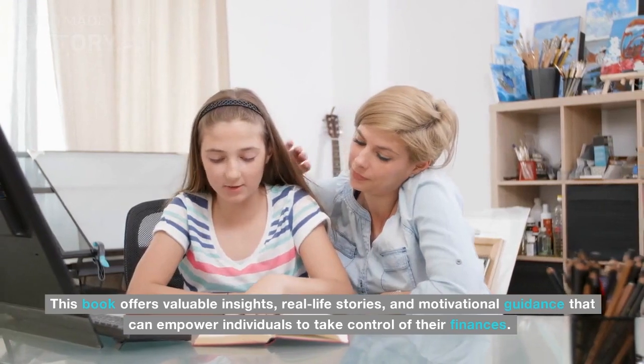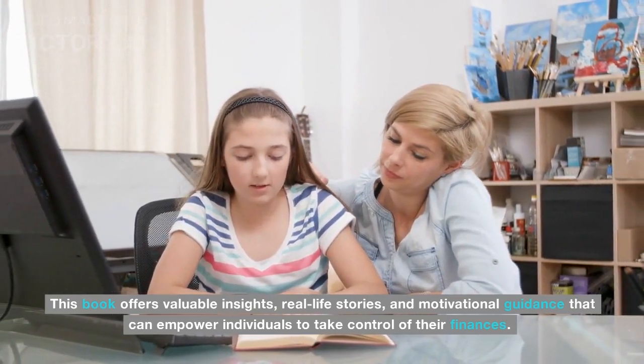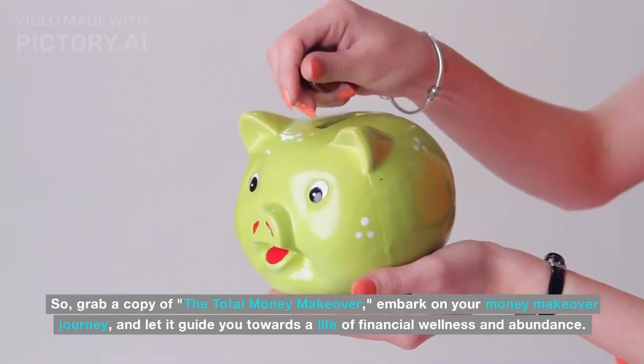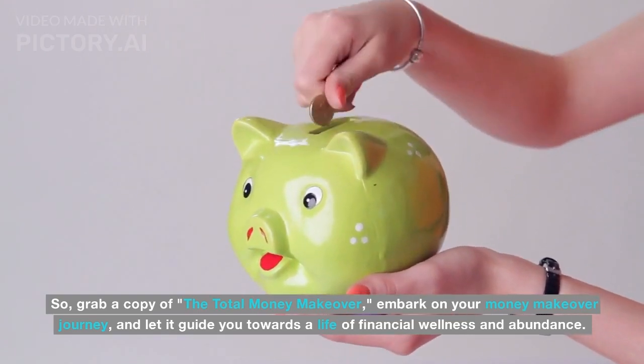This book offers valuable insights, real-life stories, and motivational guidance that can empower individuals to take control of their finances. So grab a copy of The Total Money Makeover, embark on your money makeover journey, and let it guide you towards a life of financial wellness and abundance.